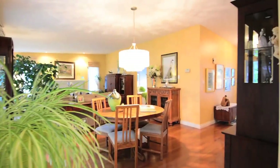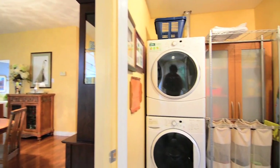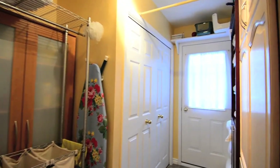Through a glass door off the kitchen lies the laundry room, which is complete with top-of-the-line stackable washer and dryer, plentiful shelving, closet and storage space, as well as side door access to the outside.